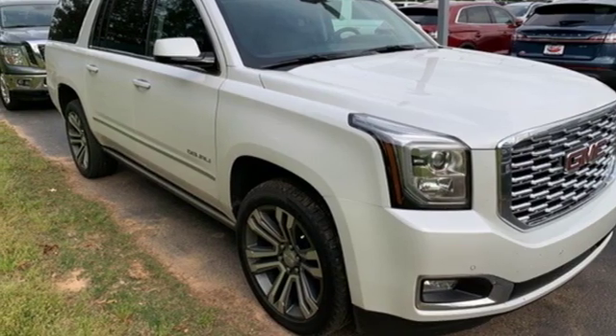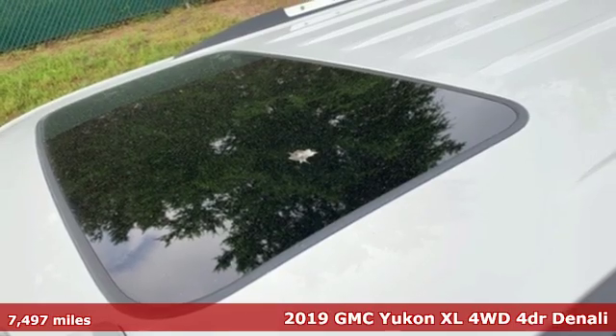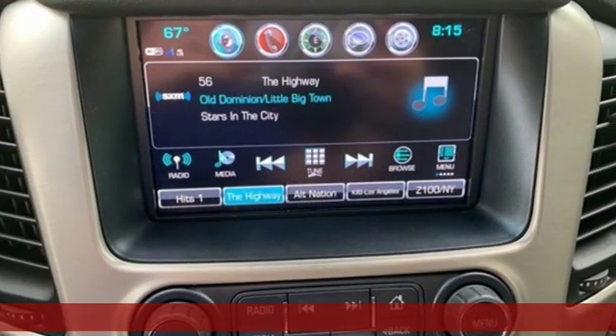It's a 2019 GMC Yukon XL. Kids, cargo, groups, gear — you can carry even more in this Yukon XL.